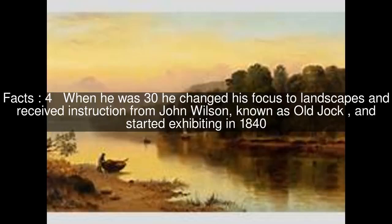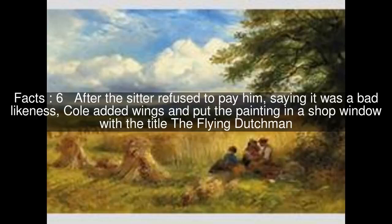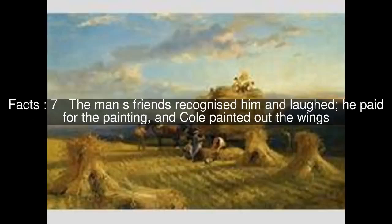One anecdote has him painting the portrait of a Dutch merchant in Portsmouth. After the sitter refused to pay him, saying it was a bad likeness, Cole added wings and put the painting in a shop window with the title The Flying Dutchman. The man's friends recognized him and laughed, he paid for the painting, and Cole painted out the wings.